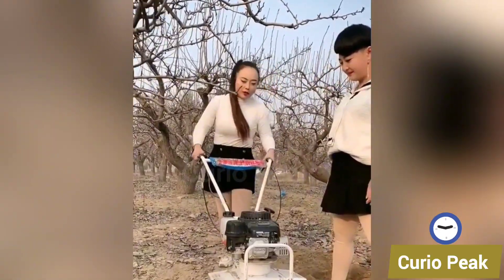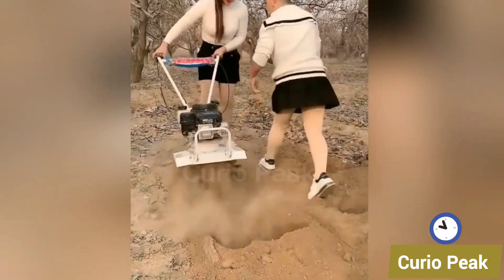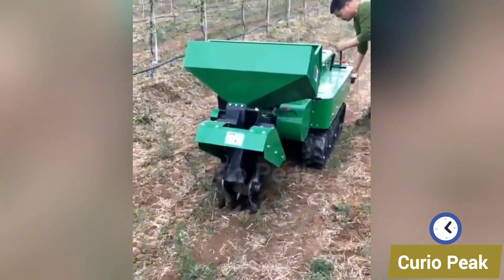This small trench digging machine is built for creating narrow ditches in the soil. It is compact, efficient and saves a lot of manual labor, making field preparation faster and easier.